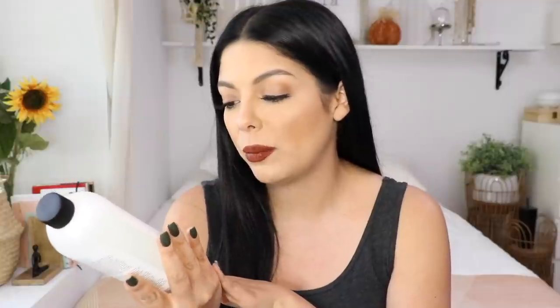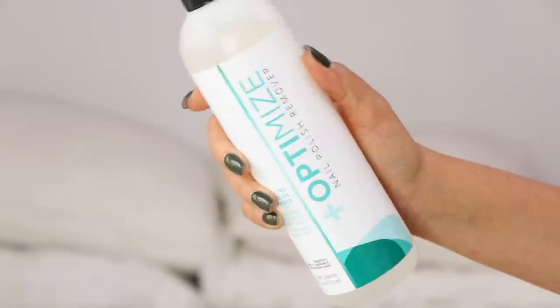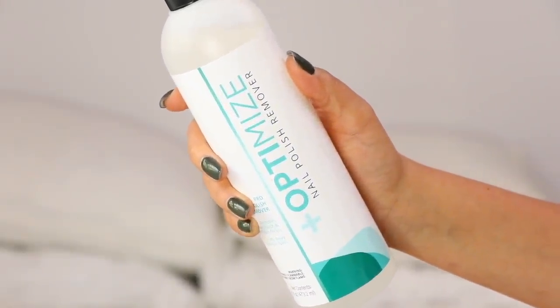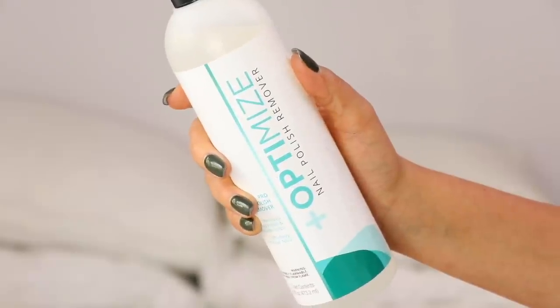I also got this nail polish remover called Plus Optimize. It says pro nail polish remover — removes gel polish, nail polish strips, and lifts away artificial nails. I've never heard of this brand before. I was looking for a bottle that said 100% acetone but didn't see anything, so I'm hoping this will do it, especially since it says it removes gel nail polish. Sounds aggressive enough to come home with me.